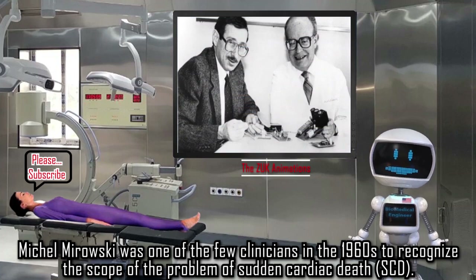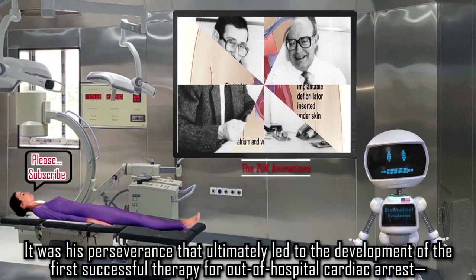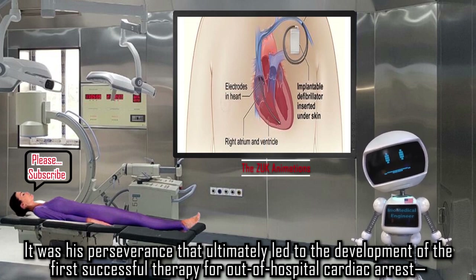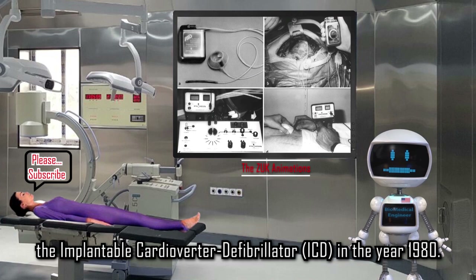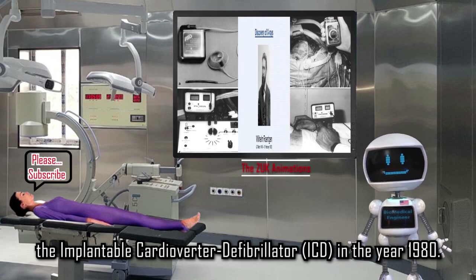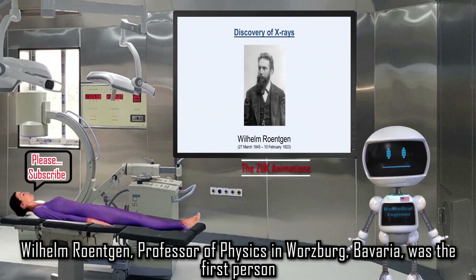Michel Mirowski was one of the few clinicians in the 1960s to recognize the scope of the problem of sudden cardiac death (SCD). It was his perseverance that ultimately led to the development of the first successful therapy for out-of-hospital cardiac arrest — the implantable cardioverter-defibrillator (ICD) — in the year 1980.